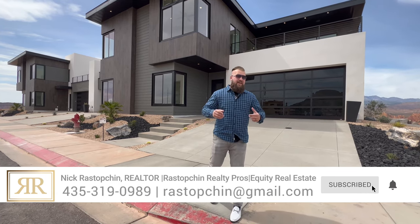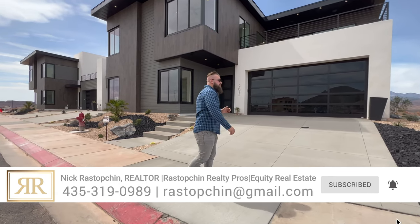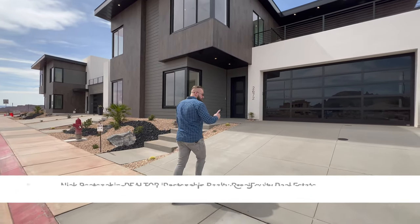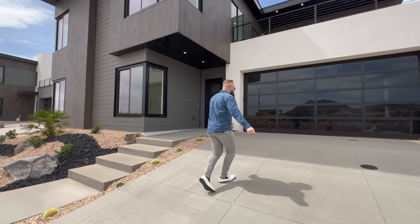But without further ado, let's dive in and we'll question Dave about his favorite things about this incredible townhome. And the views — the views are the real reason we're here.